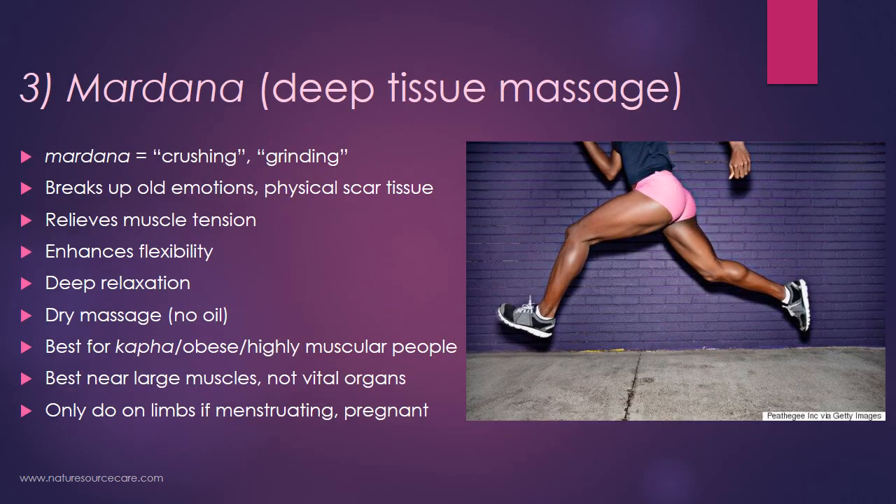The third technique is mardana, or deep tissue massage. Mardana actually translates to 'crushing' or 'grinding,' so this is pretty intense therapy. It tends to break up old emotions and potentially even physical scar tissue, relieve muscle tension, enhance flexibility, and create deep relaxation. This is a dry massage — no oil is used — and this technique is best for people who are kapha or earthy in nature, obese, or highly muscular, because it is intense.